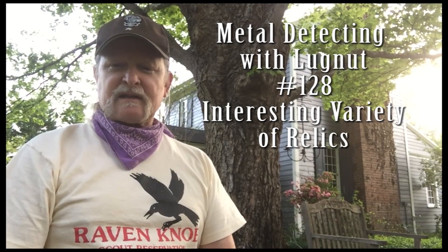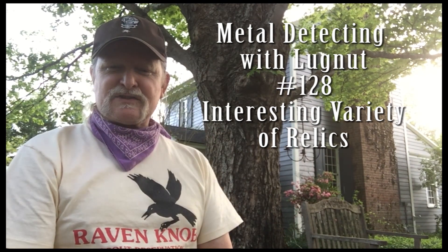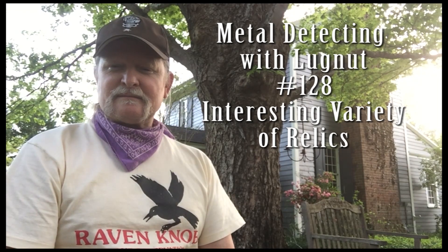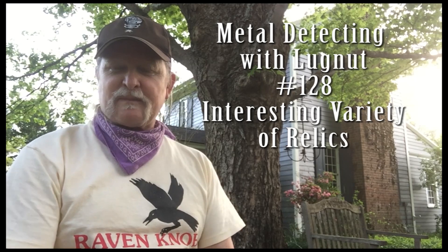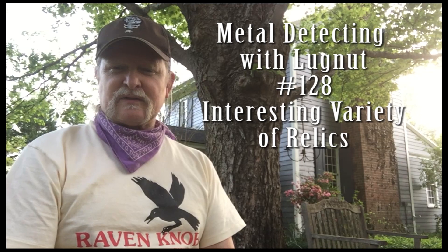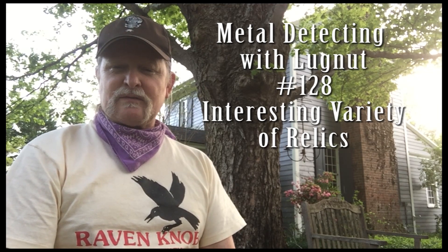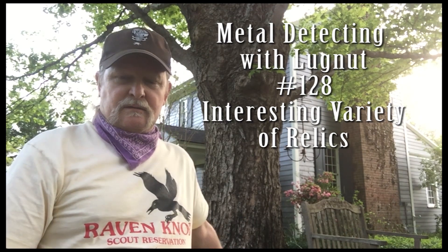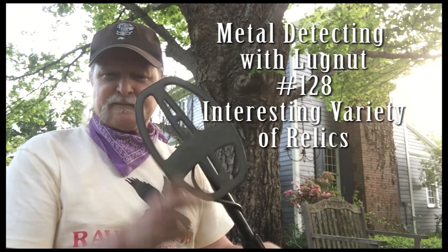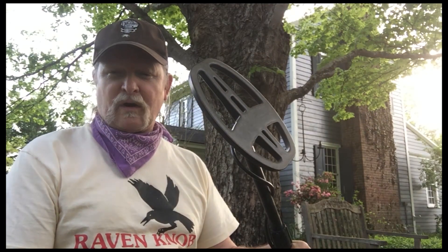Welcome to another episode of Metal Detecting with Lugnut. If you look behind you, you may recognize the house next door. Come back up here again — two Indians in the past couple months, and it's enough to keep you motivated for returning. I'm up here to spend a few hours this afternoon. I've got the small coil today. Let's see if it can help us find anything more from under the grass.